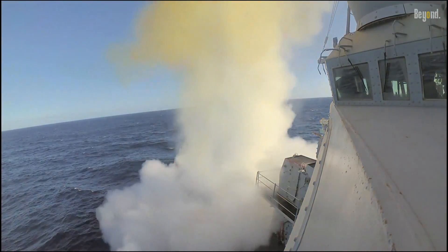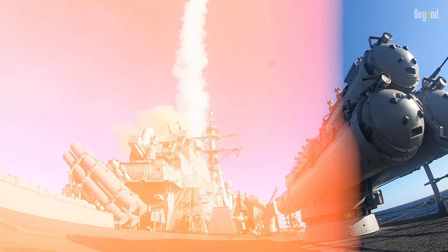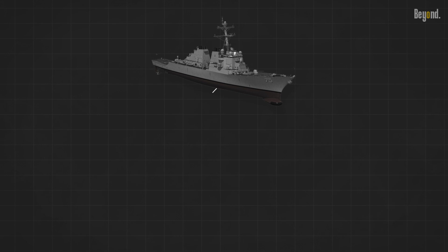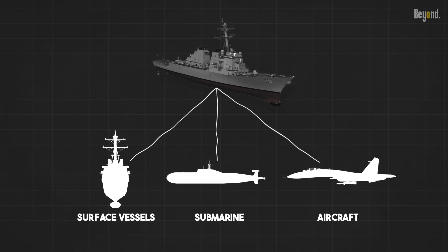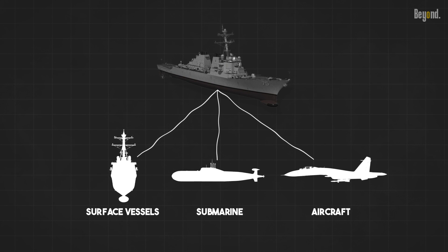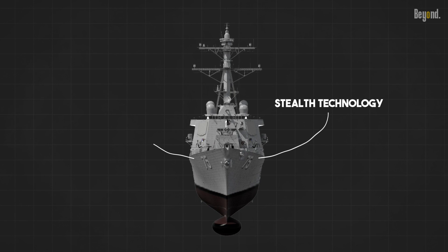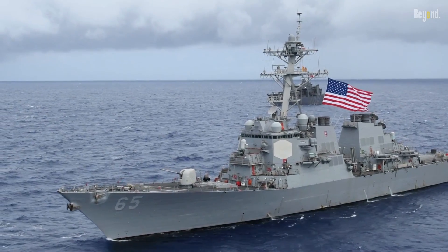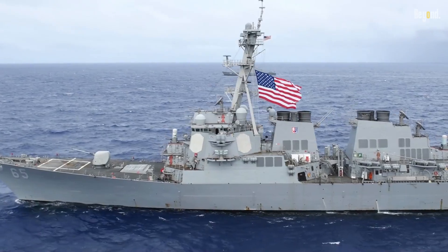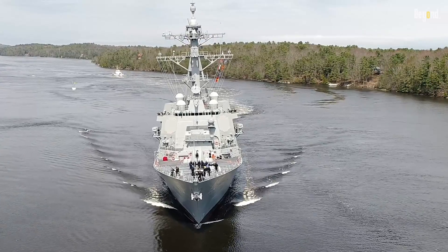The Arleigh Burke class destroyer boasts an impressive array of offensive and defensive capabilities. Equipped with advanced weaponry systems, it can engage a variety of targets including surface vessels, submarines, and aircraft. Its speed and range allow for rapid deployment and sustained operations in different regions of the world. Stealth technology and radar evasion measures are integrated into the design, making it difficult to detect by enemy sensors, enhancing survivability and effectiveness in combat. Its command and control systems enable seamless coordination with other naval assets, enhancing operational efficiency.